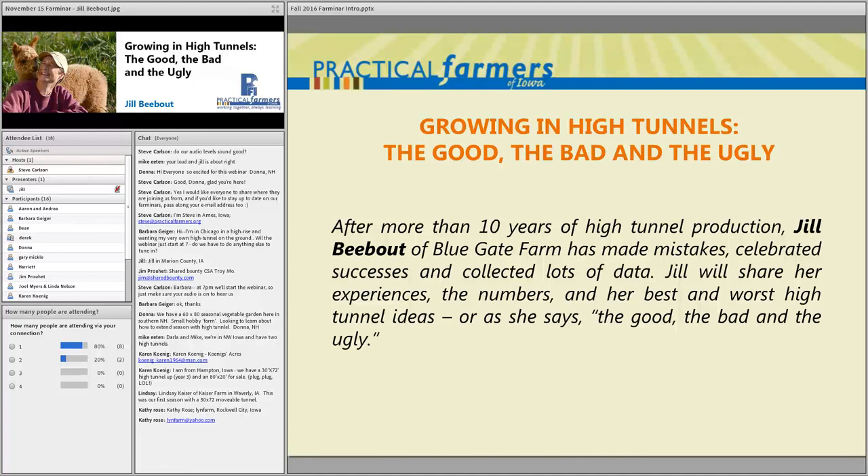Jill farms with her husband Sean Skihan in Marion County, South Central Iowa, where they raise certified naturally grown produce, laying hens, honeybees, hay, and alpacas. Jill has over ten years of experience with high tunnel production and has participated in several PFI research projects, collecting data on growing crops in high tunnels. You can find her research reports on our website by searching for her name, 'Bebout,' or 'high tunnels,' or 'Blue Gate Farm.'